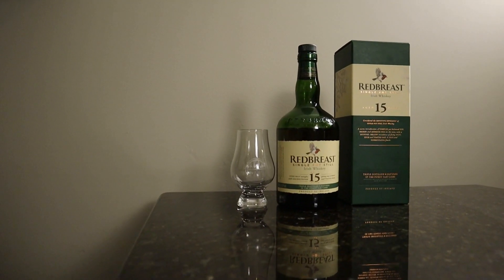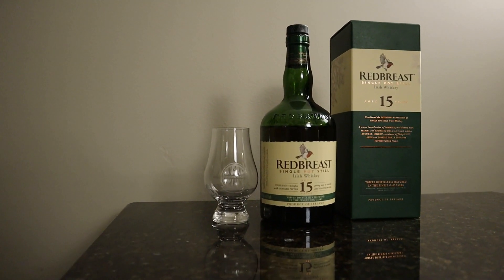Welcome back to Exploring Whiskies. I'm Eric. I'm Kevin. Today we're going to be doing the Red Breast 15-year single pot still Irish whiskey.